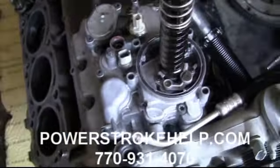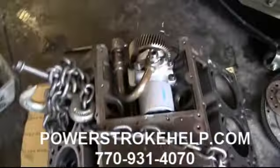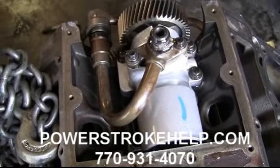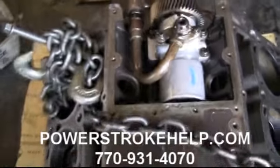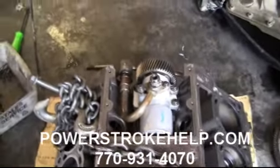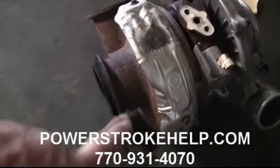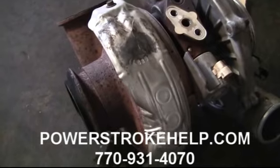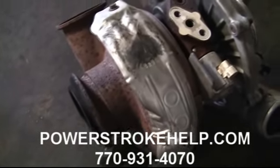A brand new Ford oil cooler is installed with all new seals and gaskets. While we have the intake and everything off, we'll check out your high pressure oil pump, see if it's in good condition, and replace all the seals associated with that and the rest of the high pressure oil system. We remove the turbocharger and replace all the seals and gaskets, then take the exhaust side apart and check the inside to make sure all of the VGT variable geometry turbo aspects are working.